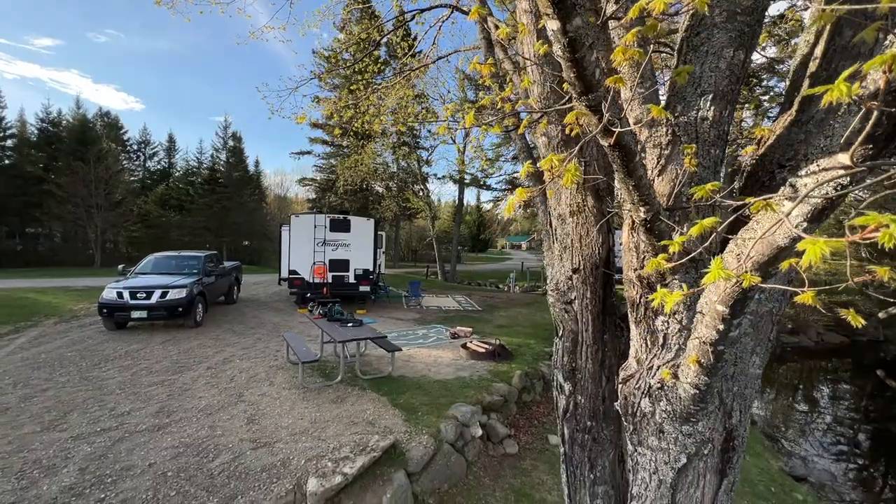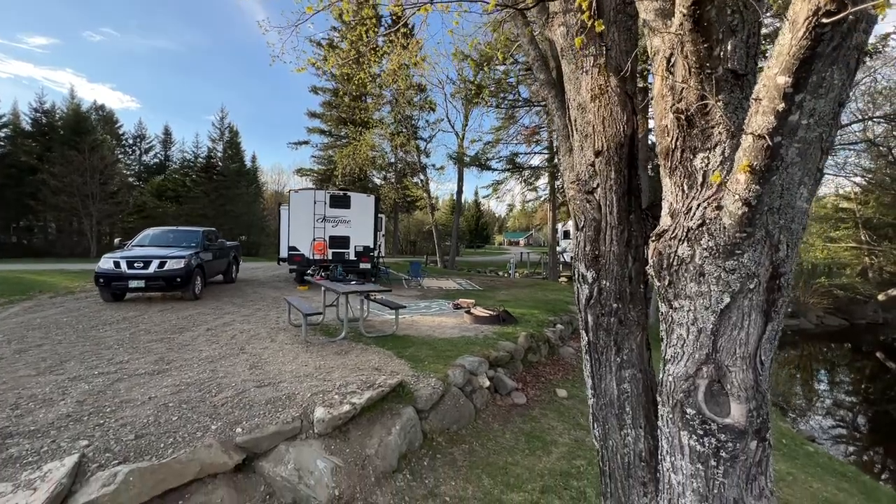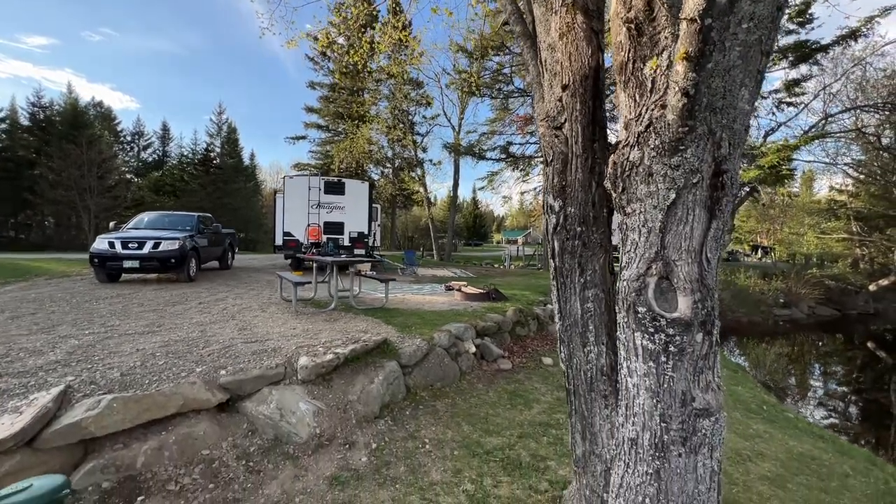Were there any cons to this campground? Well, the only cons I could think of are that it was pretty far and took a while to get to, and a lot of black flies. Wherever you're going to have water and woods, you're going to have a lot of black flies. This time of year, you just have to expect it.